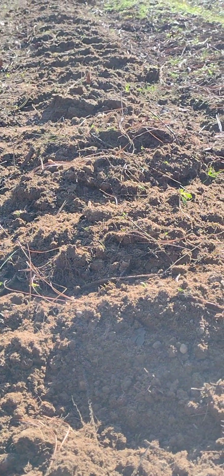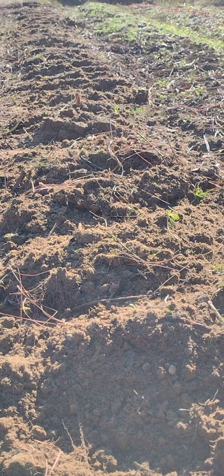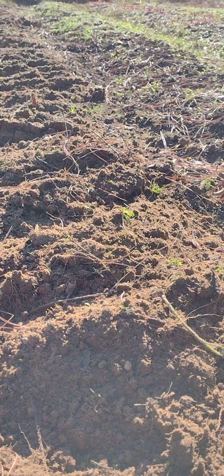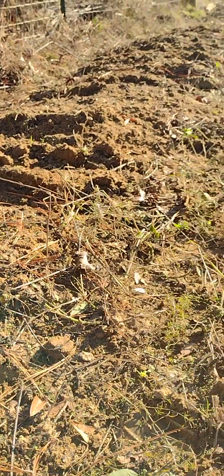We saw some frost this morning but sunny skies today. We don't see frozen ground here, but at the same time it gets hot and humid, and if you try to plant some of these things in the spring it's too late — they'll burn up in the heat and humidity.